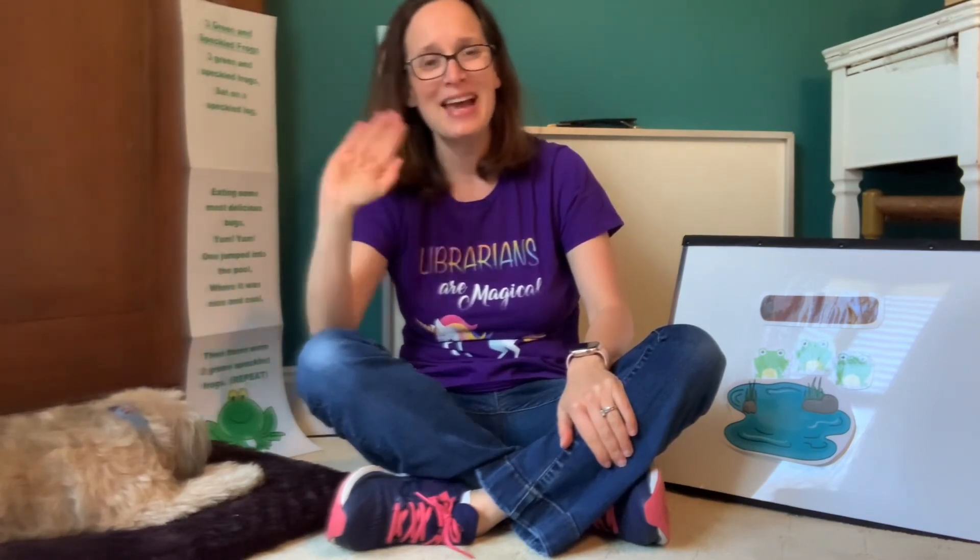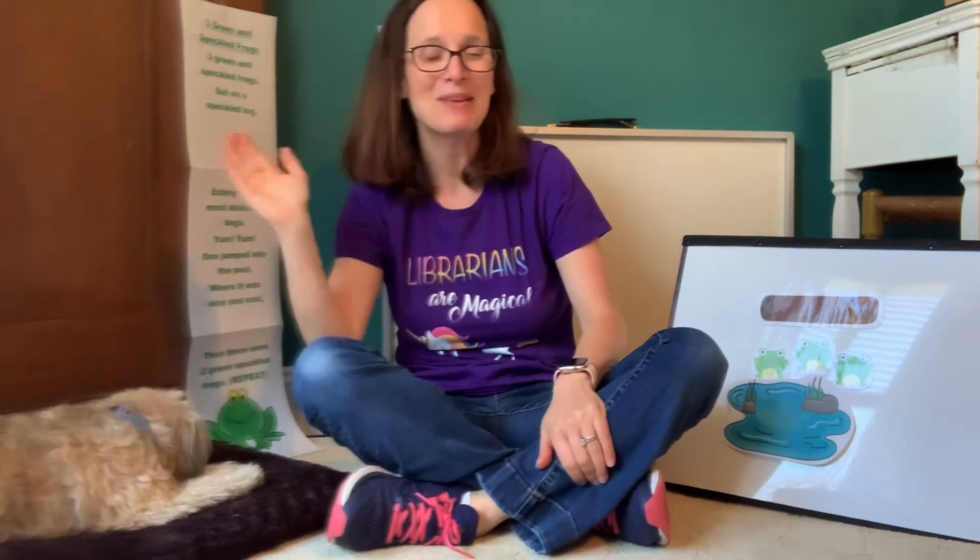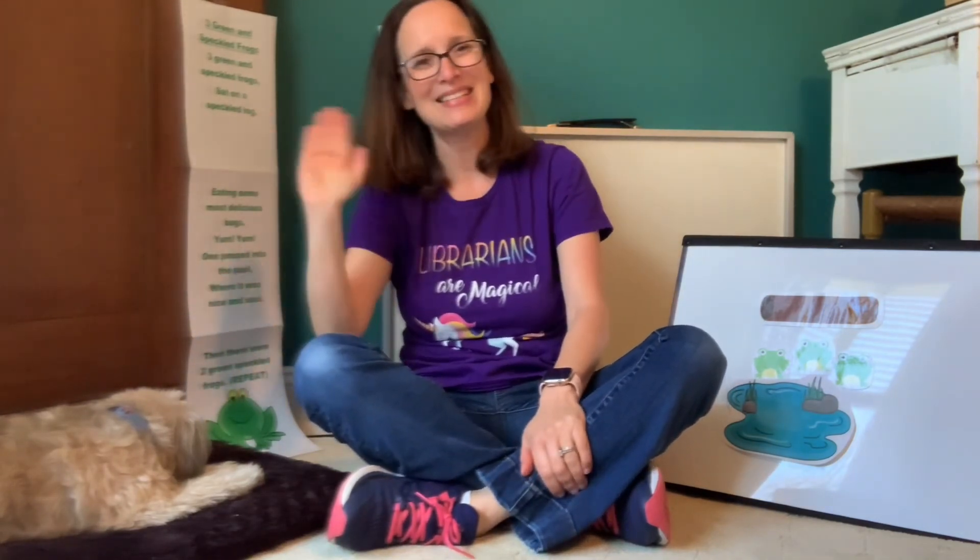Bye, my friends. I had so much fun singing with you today and reading stories with you. I can't wait to see you next time. Bye bye!